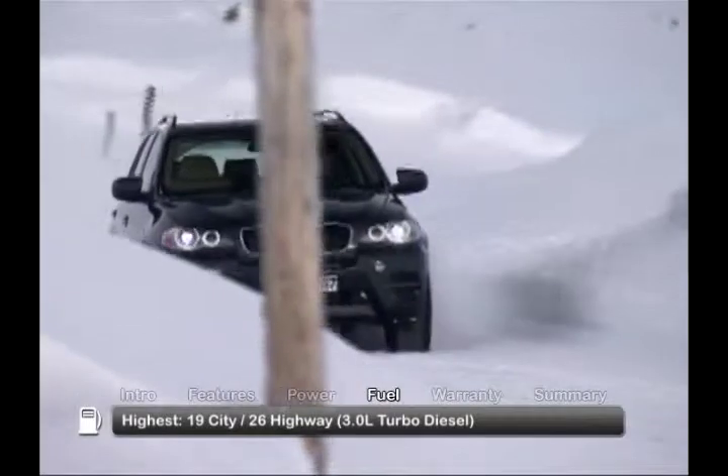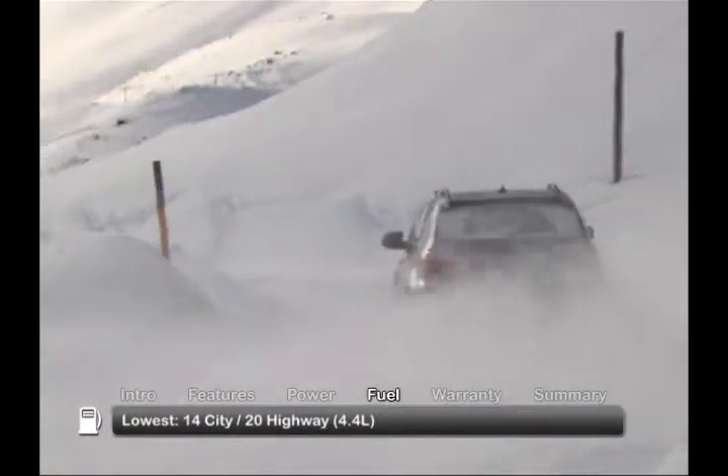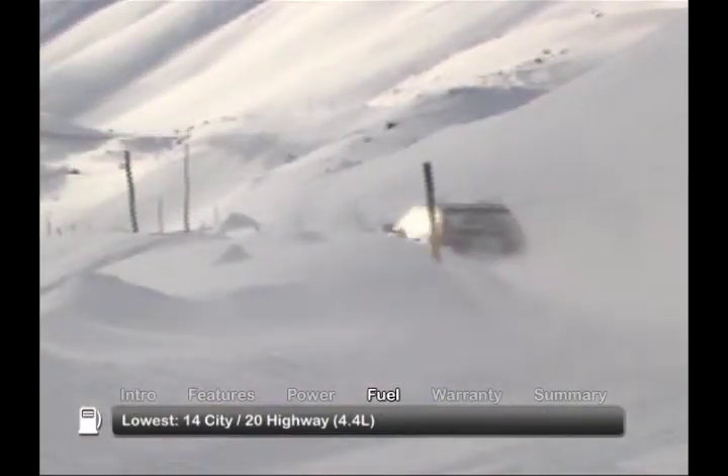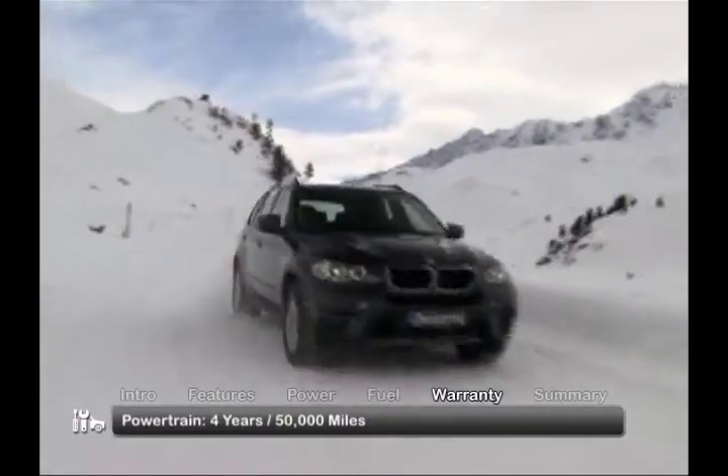Here are the highest and lowest EPA estimates for fuel economy. The X5 is backed by a four-year, 50,000-mile powertrain warranty.